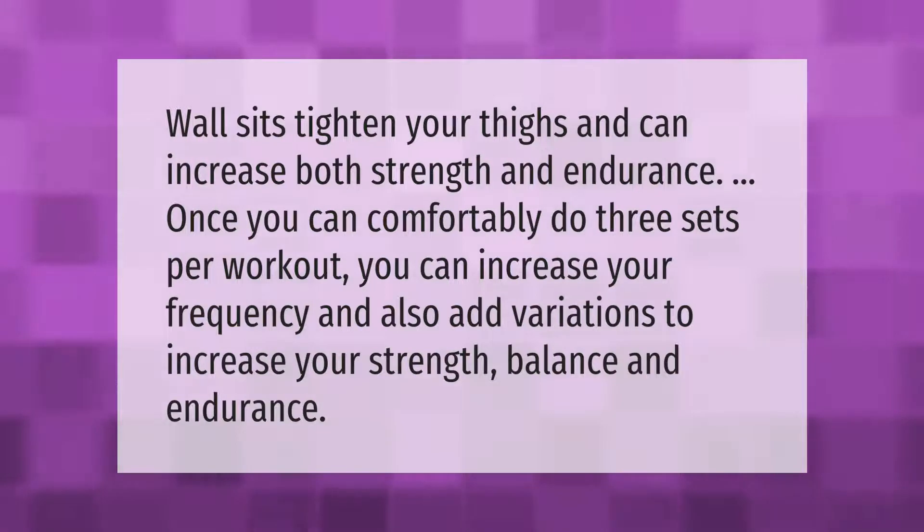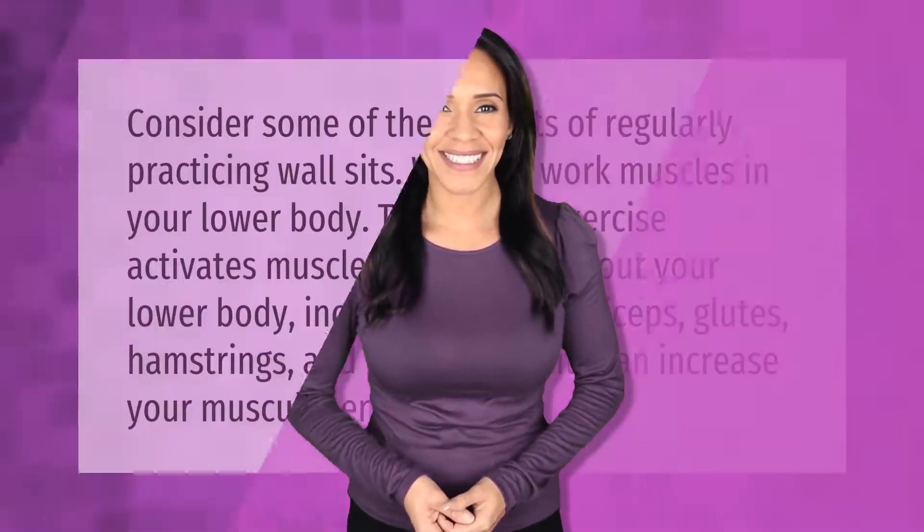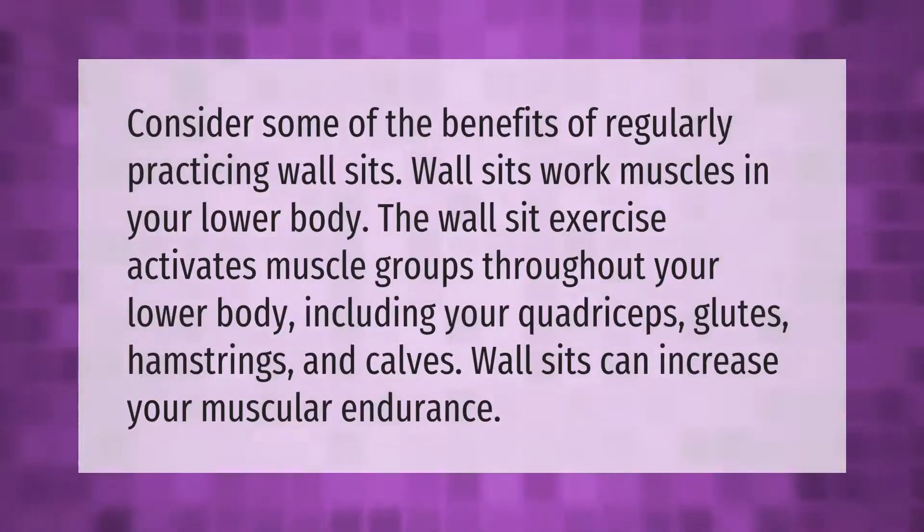Consider some of the benefits of regularly practicing wall sits. Wall sits work muscles in your lower body — the wall sit exercise activates muscle groups throughout your lower body, including your quadriceps, glutes, hamstrings, and calves. Wall sits can also increase your muscular endurance.